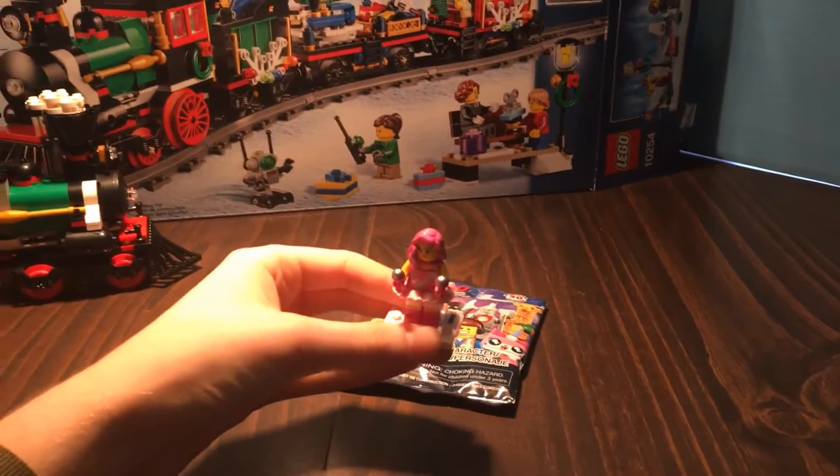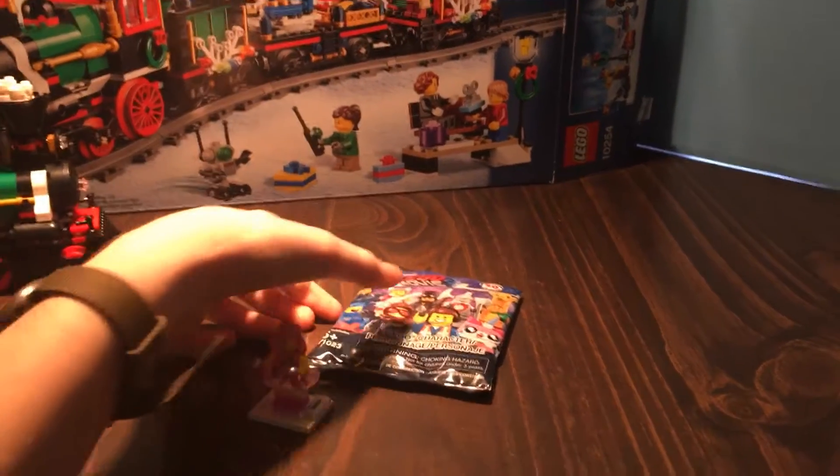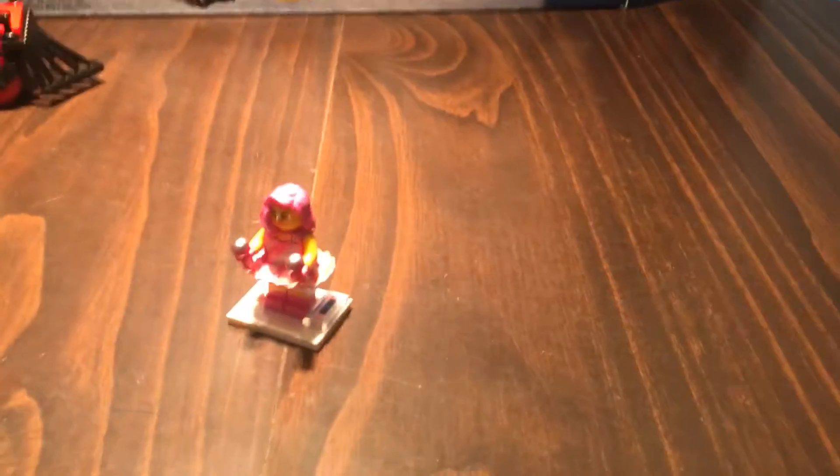Now I feel like I really wanted this figure, but it's nice to have — just another figure from the Dance Studio in the Assembly Square. And let's continue with the haul.